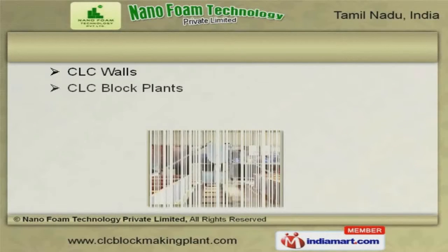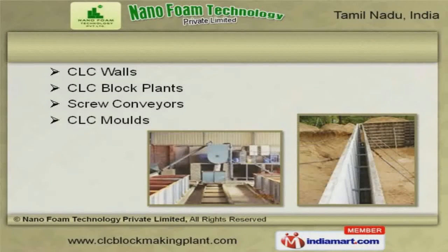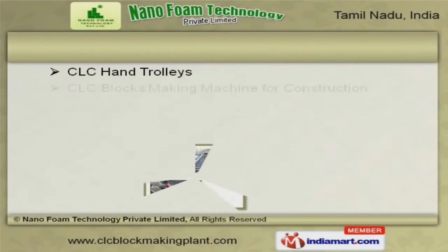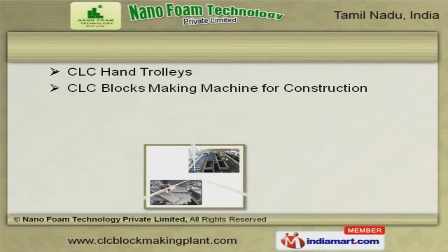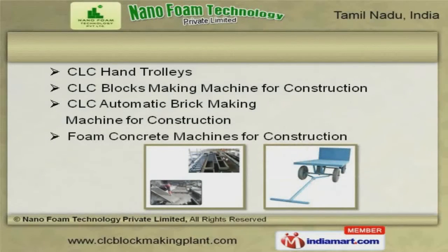Our screw conveyors, CLC walls, and molds are appreciated amongst our clients for superior quality. CLC hand trolleys and CLC automatic brick-making machines for construction are well known for their durability and reliability.